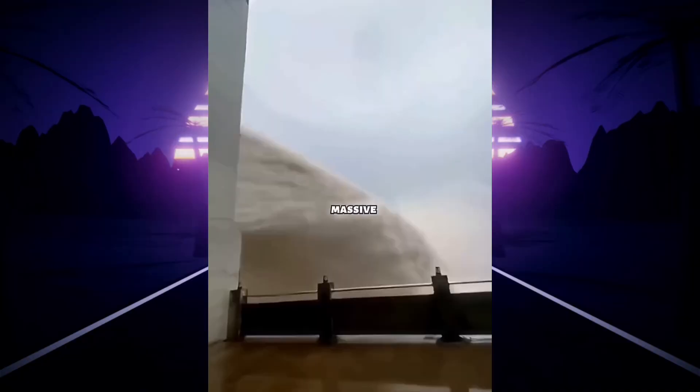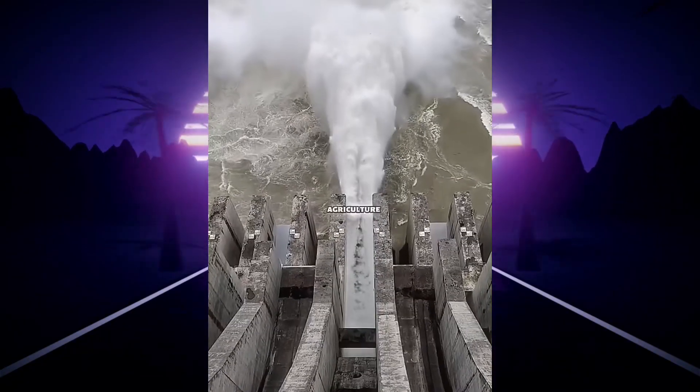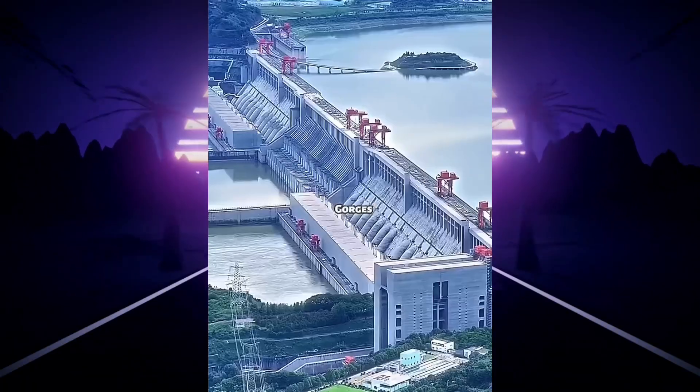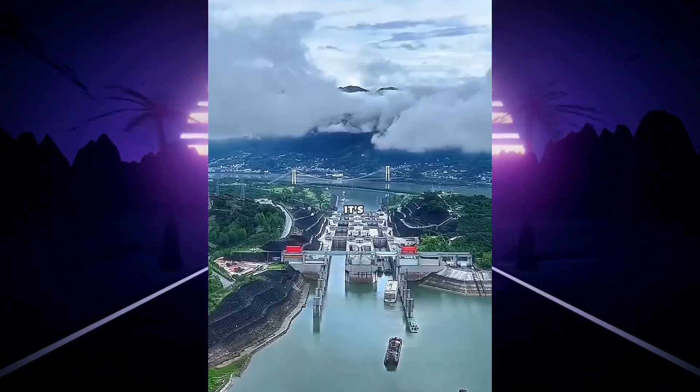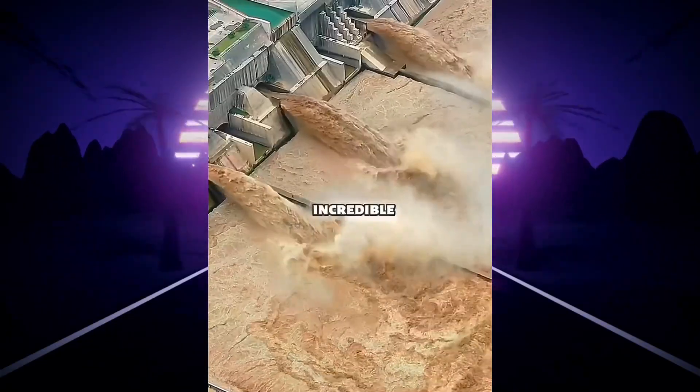It doesn't just produce massive amounts of electricity — it also helps prevent floods and provides water for agriculture. Many say it's so powerful that even nature itself seems smaller beside it. The Three Gorges Dam isn't just a structure; it's a symbol of human power and precision. Have you ever seen a piece of engineering this incredible?